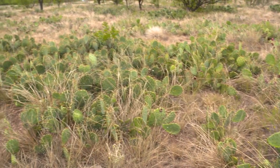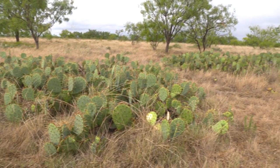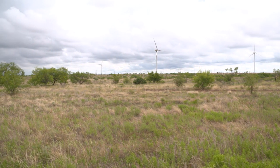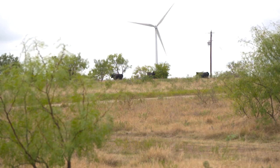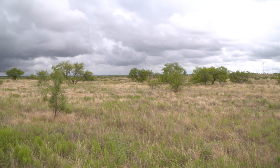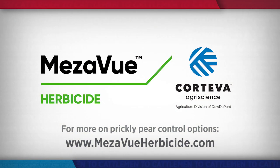We were utilizing probably 50% of our pasture because of prickly pear, and now I would safely say we've gone to probably 95% utilization of the pasture just by controlling the prickly pear. It's unbelievable the extra production of grass I'm seeing behind that Mezzaview — I'm thinking it's almost double. Reporting from Texas, I'm Brian Baxter for NCBA's Cattlemen to Cattlemen. You can learn more about this groundbreaking new prickly pear control option from Corteva AgriScience by visiting MezzaviewHerbicide.com.